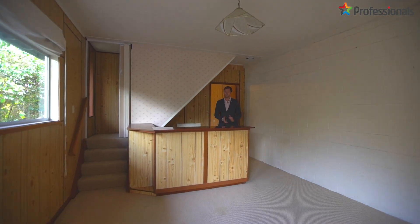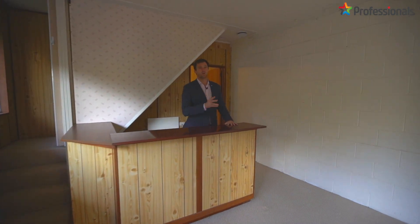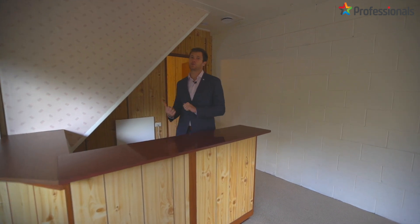And downstairs here, we've got a lovely little bar, a workshop, a bathroom and another bedroom with a wardrobe.